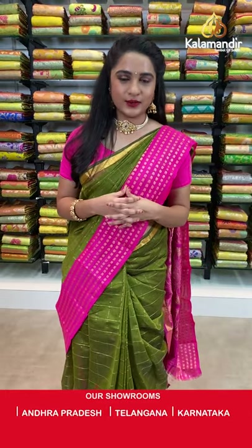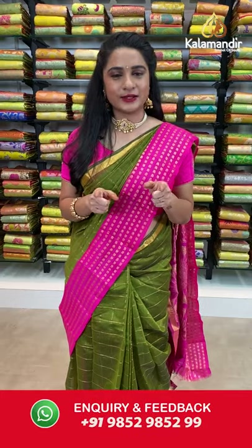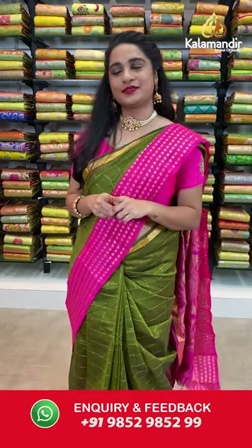While purchasing your favorite saree, if you face any hassle, don't worry — drop a message on our WhatsApp number 9852985299. Our customer care team will get back to you and resolve all your problems. Feel free to shop with us!